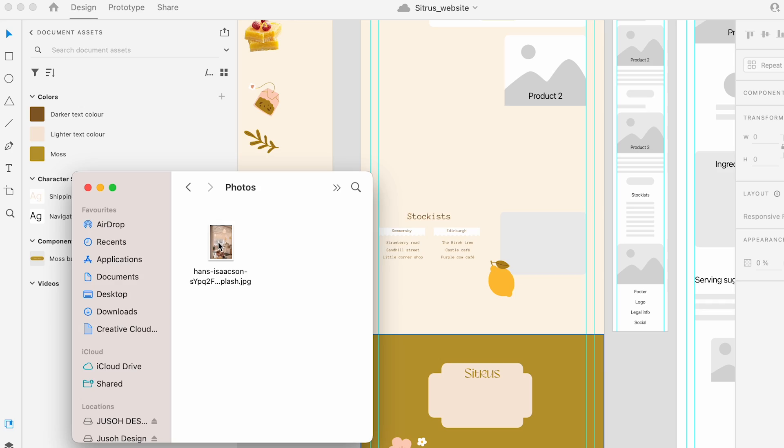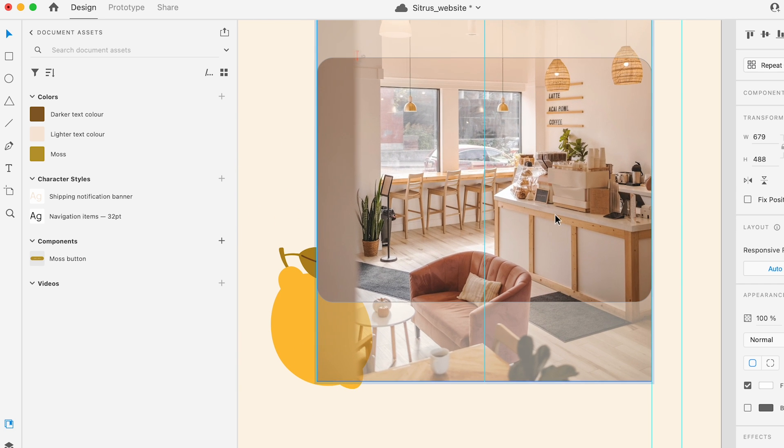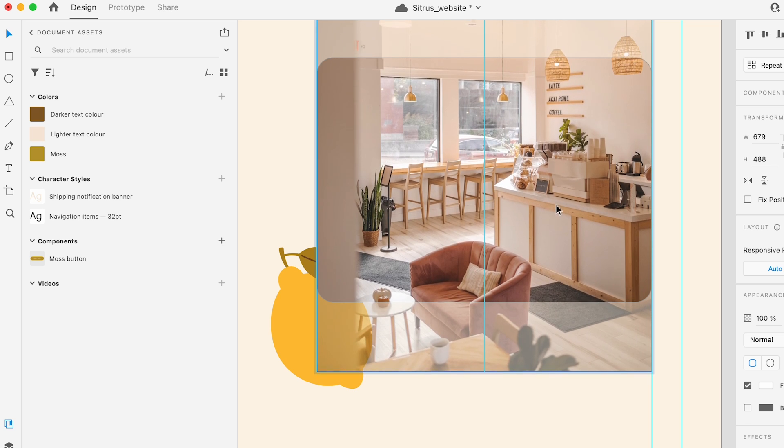Once we have the approved wireframes, I start putting in the actual content — usually starting with the copy and any photos we know we'll need, like product shots or photos of people for the about page. This gets the skeleton in place before tinkering with design. There are pros and cons to getting copy before design: if the client is writing it, having a design guide with lorem ipsum showing how much text is needed can be super helpful. But if you're working with a strategic copywriter who does keyword research, having the copy first lets you tailor the design to the messaging.